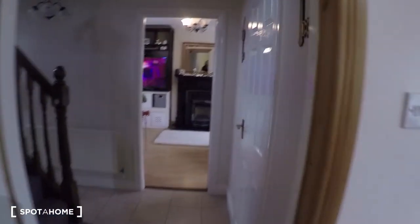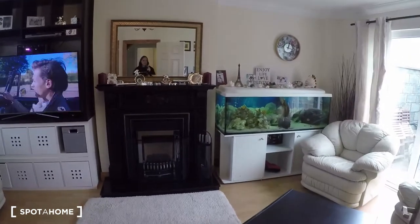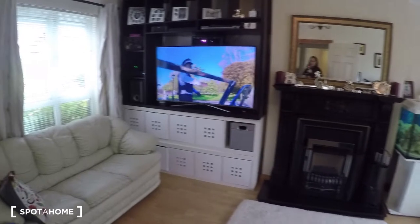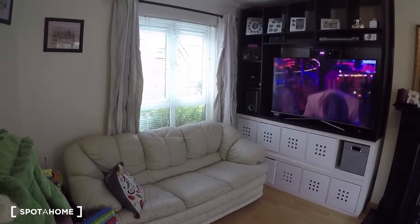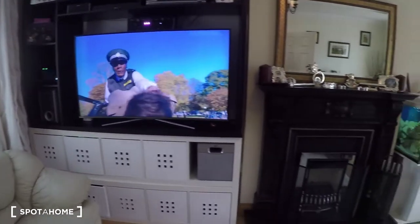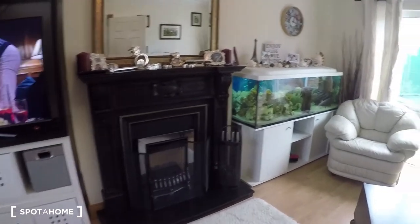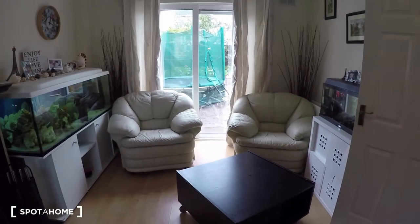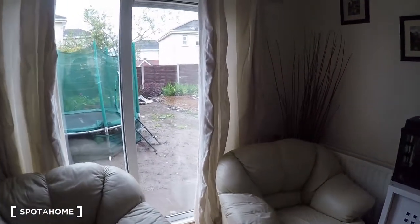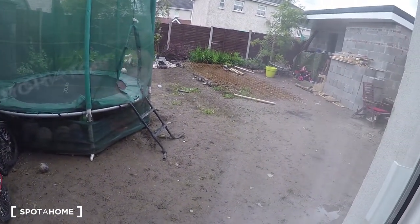Now let's see the living room. In the living room you have a nice comfy sofa, there's a TV, you have the fireplace, two comfy chairs, and a door to the back garden.